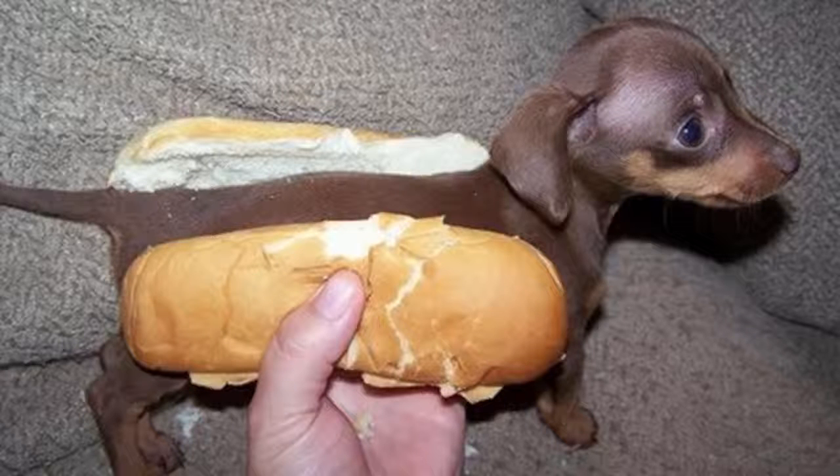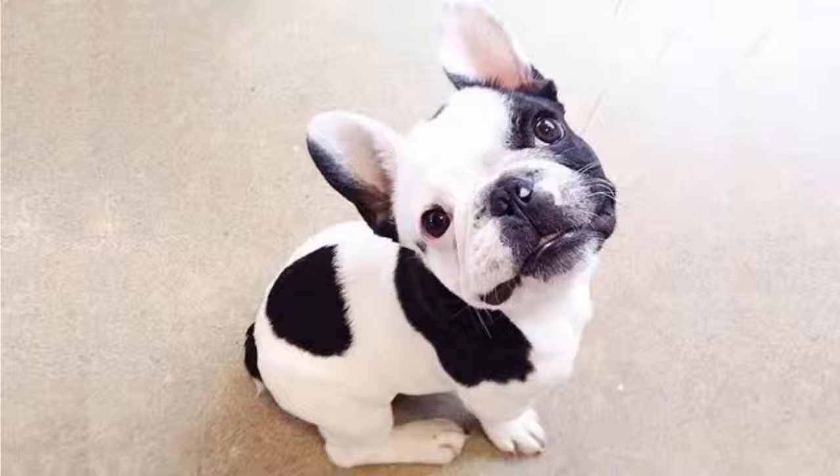If you only know this dog as a wiener dog, their actual breed name is Dachshund. And if you own one, you should be required by law to take this photo. I prefer mine with mustard, ketchup, and relish. Number 13: this is a French Bulldog.